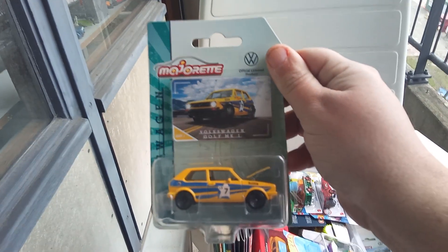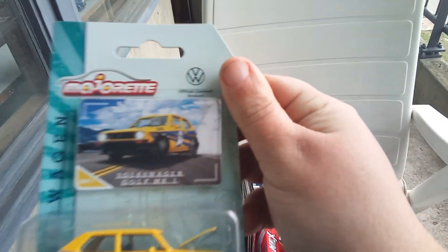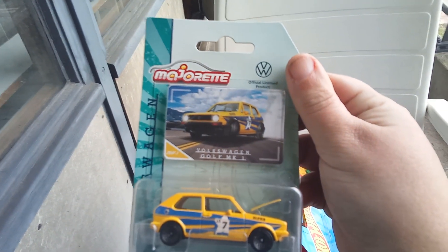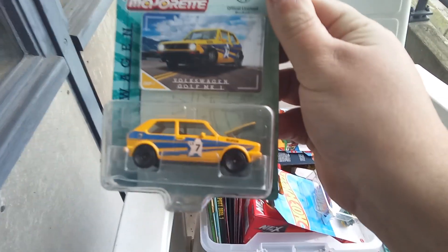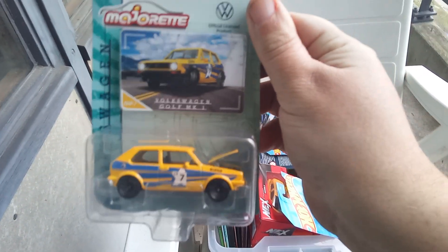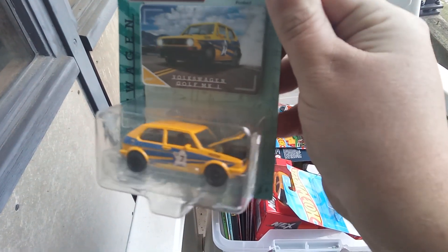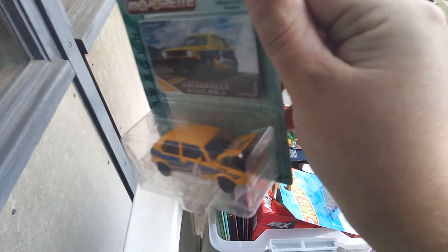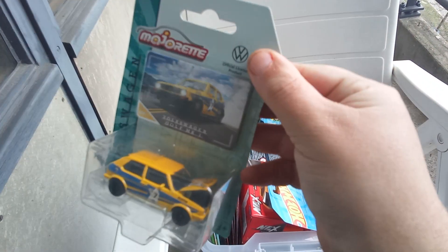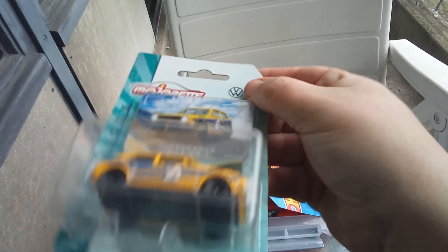The first one is a Majorette red Volkswagen series, official licensed product. This is the Volkswagen Golf Mark 1 in yellow color with an opening hood, and the number 7 on the side. It's all metal — heavy and cool — with some cool wheels.